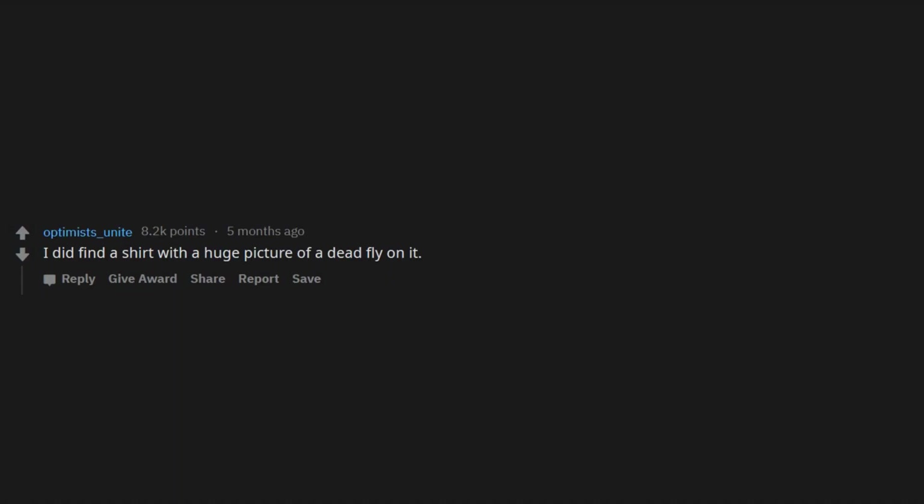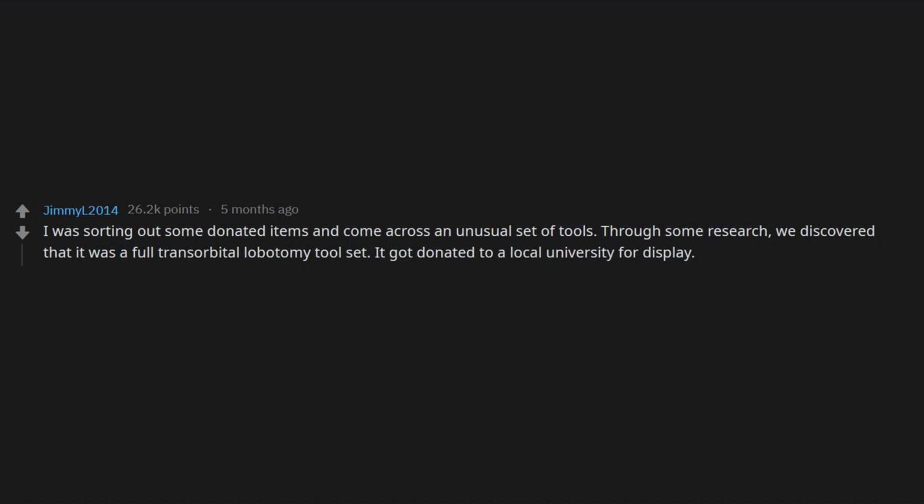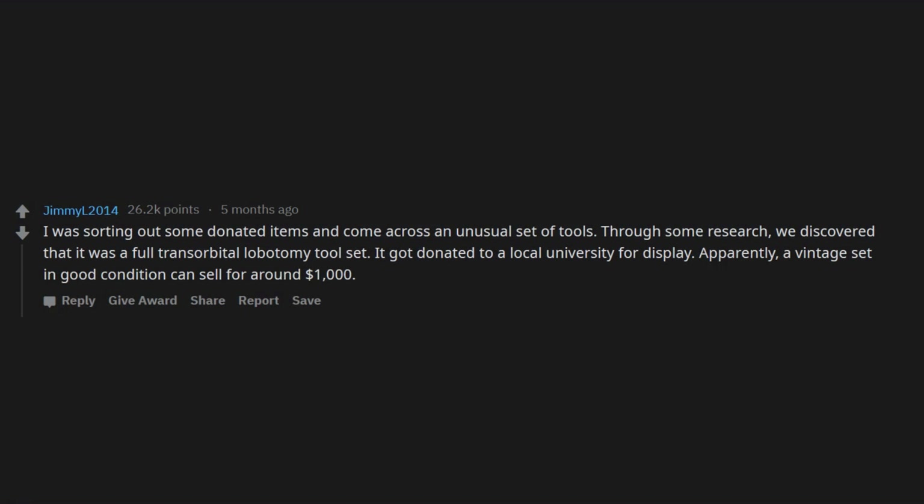I did find a shirt with a huge picture of a dead fly on it. I was sorting out some donated items and came across an unusual set of tools. Through some research we discovered that it was a full transorbital lobotomy tool set. It got donated to a local university for display. Apparently a vintage set in good condition can sell for around $1,000.